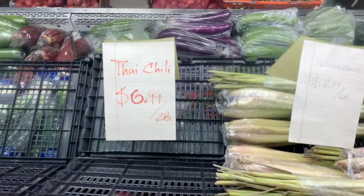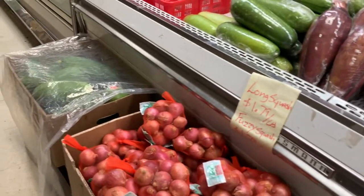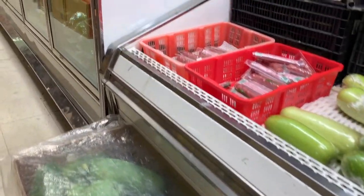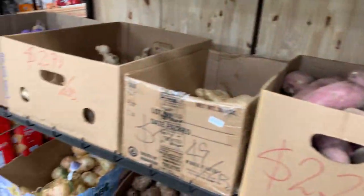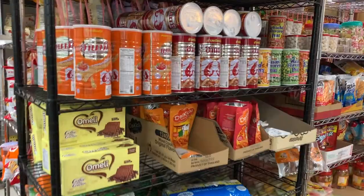Lemongrass, scallion, red onion, papaya, yam, ginger, garlic, and more snacks.